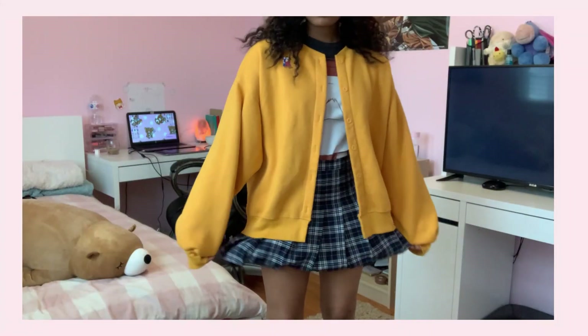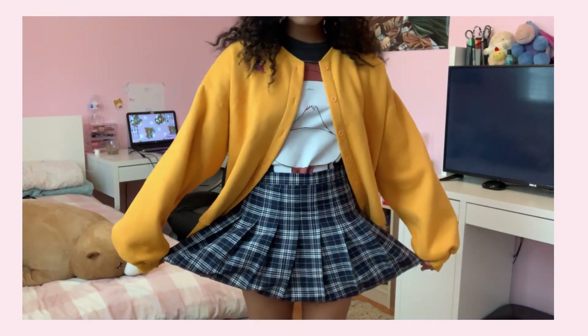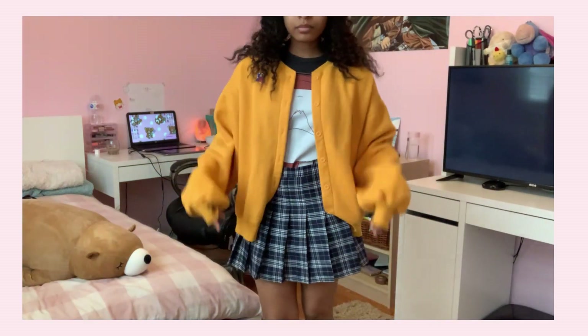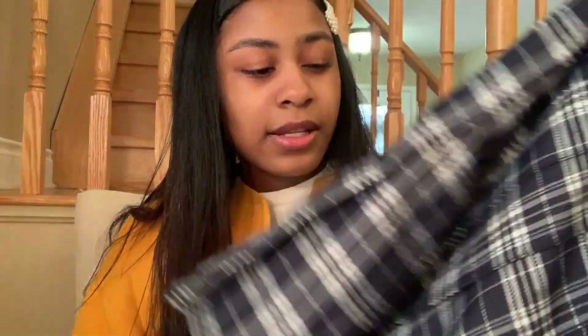The next thing I'm going to show you guys is this skirt. I actually cut the shorts out of the other one because I got it in another color, but it's a pretty good material. If you think that you're going to cut the shorts out of it, think first because I kind of regret it on the other one. It's just a very basic staple piece.